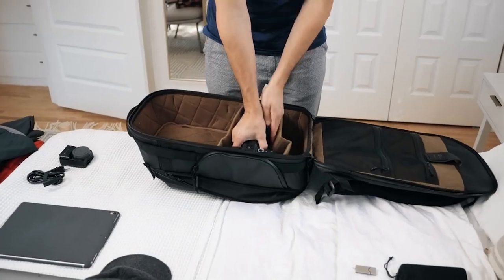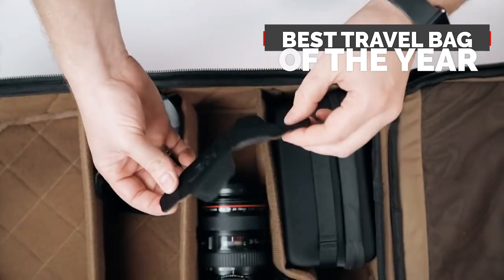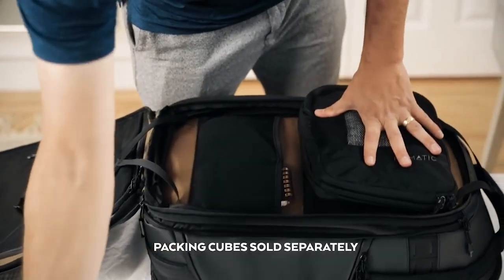First and foremost, we focused on organization. Thoughtful compartmentalization with endlessly customizable folding dividers, packed like a pro or a hobbyist. With a separate clothing compartment to optimize packing.